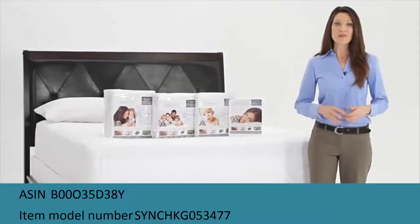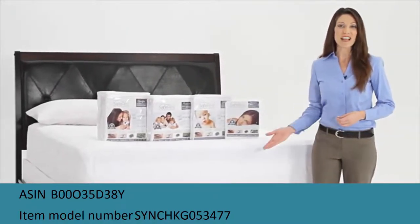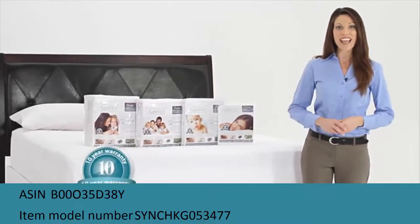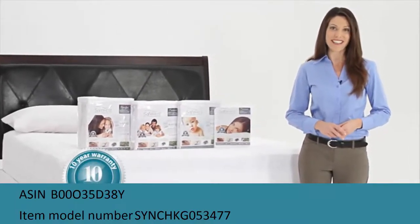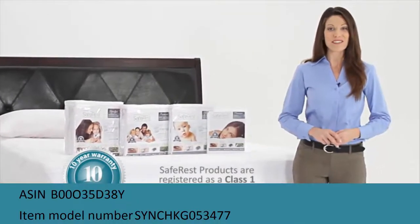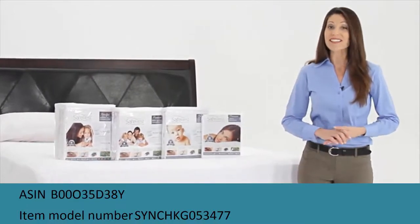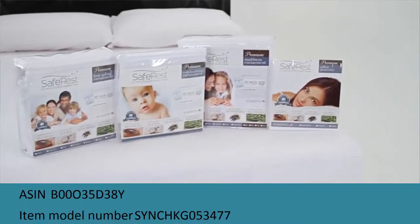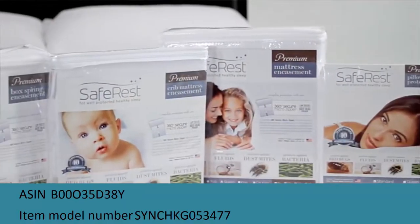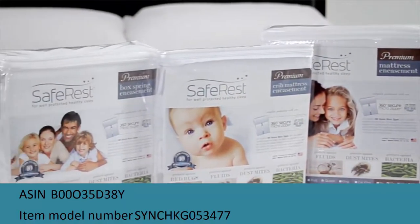Finally, Jersey sheets are definitely having their moment. Jersey is a cool, breathable material that's extremely soft — in fact, it's the same fabric used to make t-shirts. Jersey is a knit fabric instead of woven like cotton, and as a result Jersey can be a more affordable option.